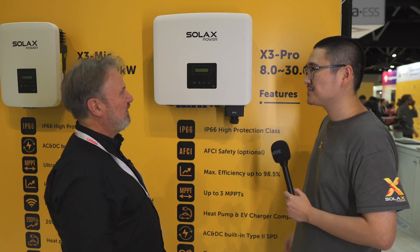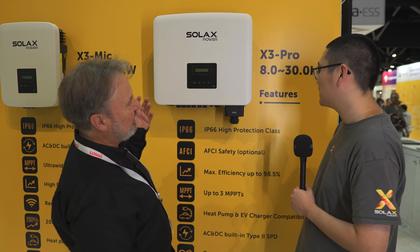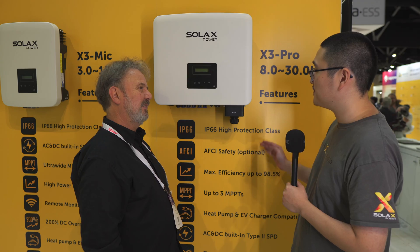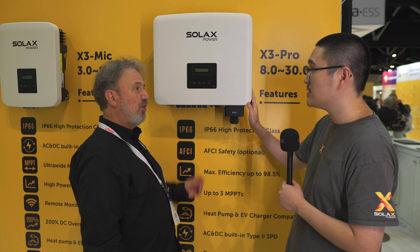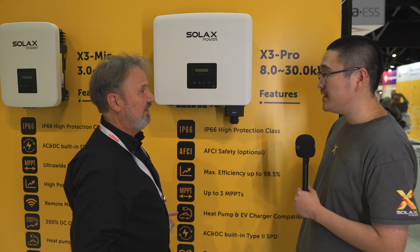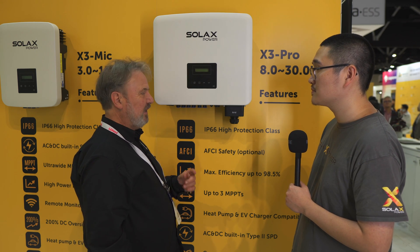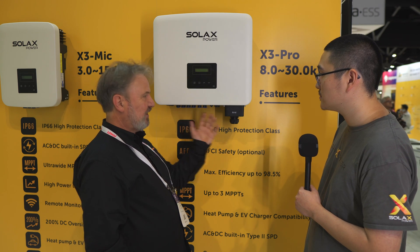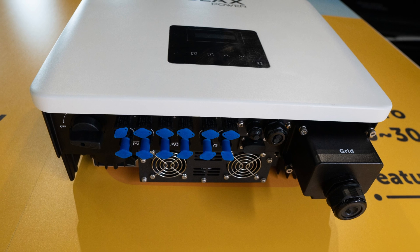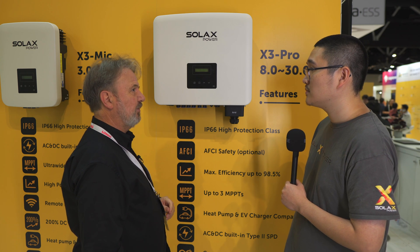Now we're up to the big one — the Pro series. It's a three-phase grid-connected unit rated at 30 kilowatts. It's not physically large for a 30 kilowatt inverter — a typical 30 kilowatt inverter in my lab is huge and takes two people to lift. This one is compact and light. It's designed for larger commercial installations, with six inputs and three MPPTs, handling 32 amps on each MPPT — suited to high-current modules.